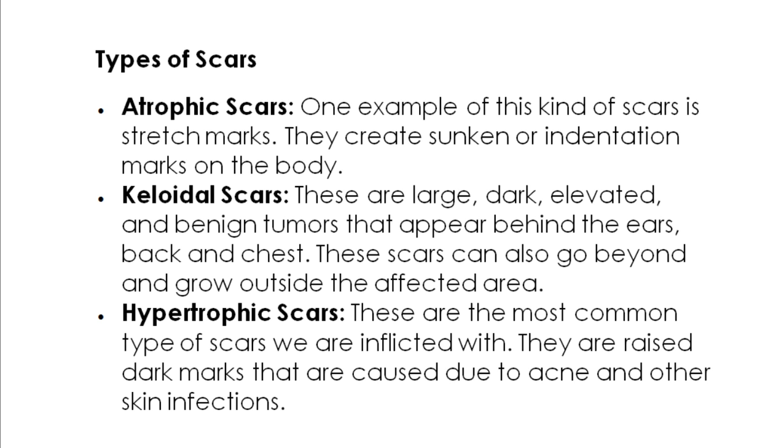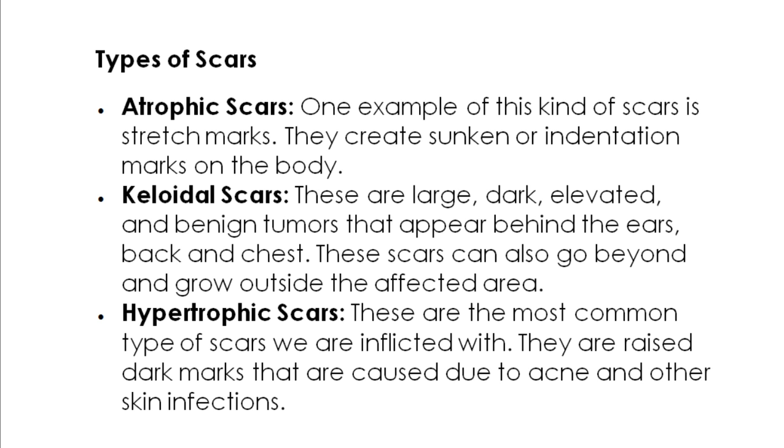Before applying the home remedies, make sure to cleanse the affected area thoroughly. Be patient and persistent as it may take some time depending on the shape, size, and type of scar. You need to find a remedy that you feel will work for you and follow it regularly for a couple of weeks to notice the difference. Not every scar remedy will work for everyone. The best time to treat scars is when they are relatively new.